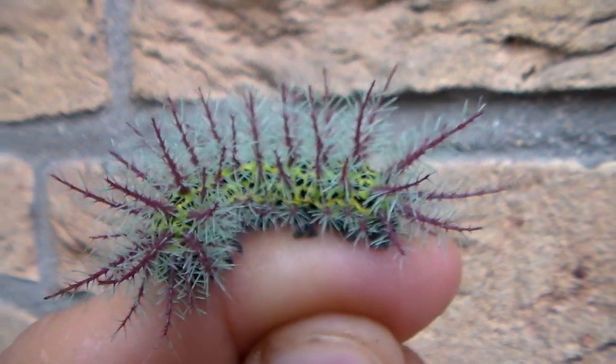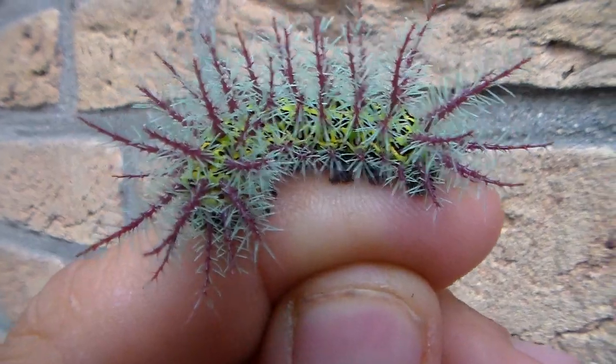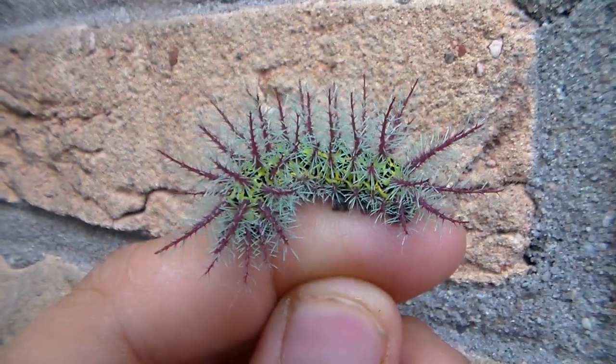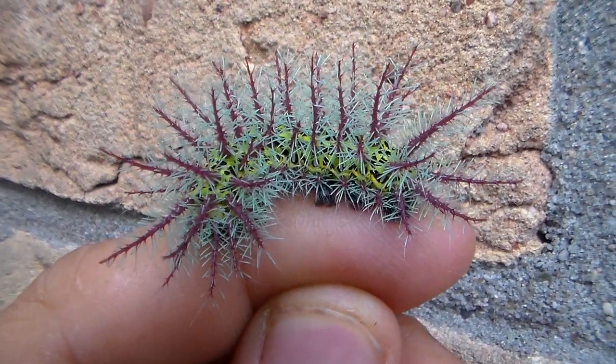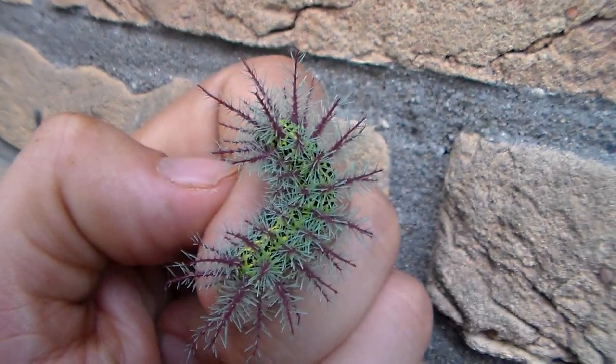Hi there everybody. Today I can show you one of the most amazing Automerus caterpillars in the world. This is my Automerus medsley from Costa Rica. And believe it or not, this is actually a small caterpillar, because this is a very large species of Automerus, which means these probably still have one or two instars to go.